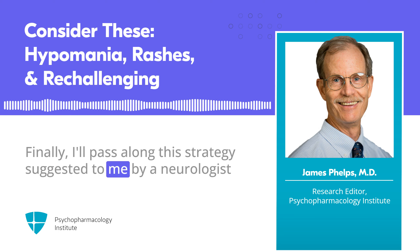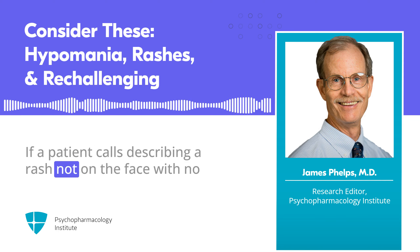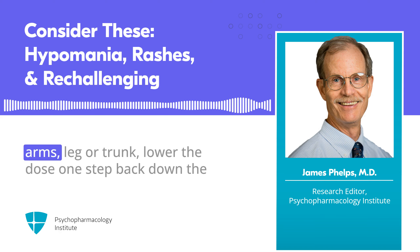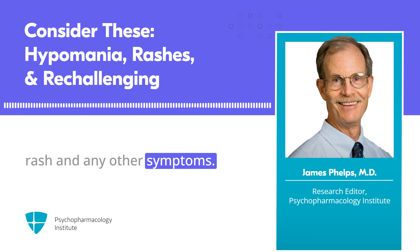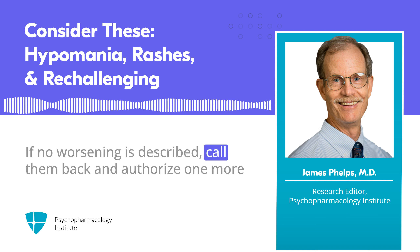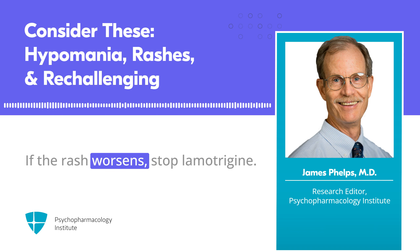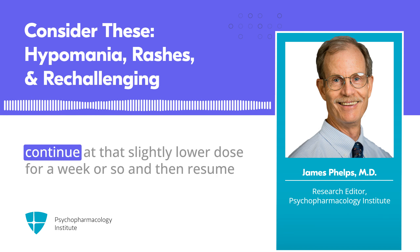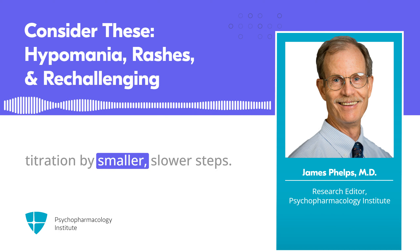Finally, a strategy suggested by a neurologist with several decades of experience: if a patient calls describing a rash not on the face, with no systemic symptoms — no malaise, just a morbilliform rash on arms, legs, or trunk — lower the dose one step back down the titration and have them leave a voicemail every day describing the rash and any other symptoms. If no worsening is described, call them back and authorize one more dose until the next day's report. If the rash worsens, stop lamotrigine. Most often it will disappear over a few days, and then you can continue at that slightly lower dose for a week or so and resume titration by smaller, slower steps.